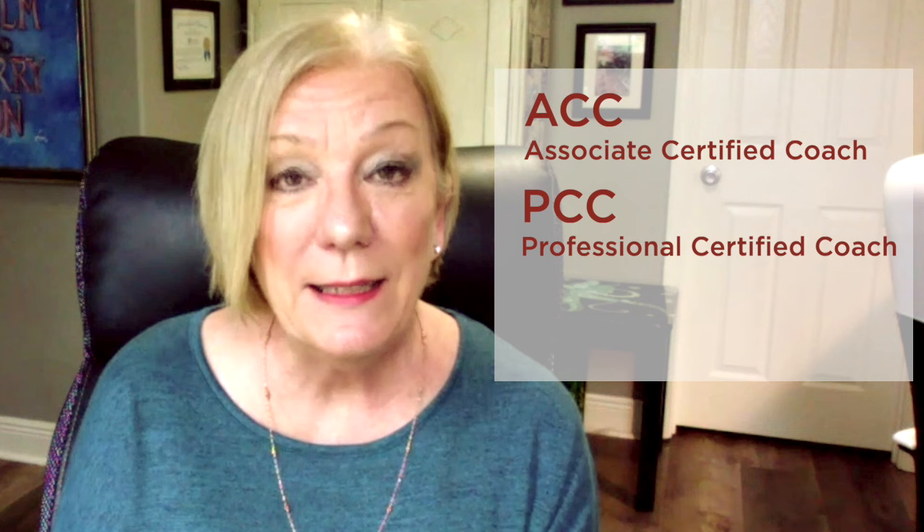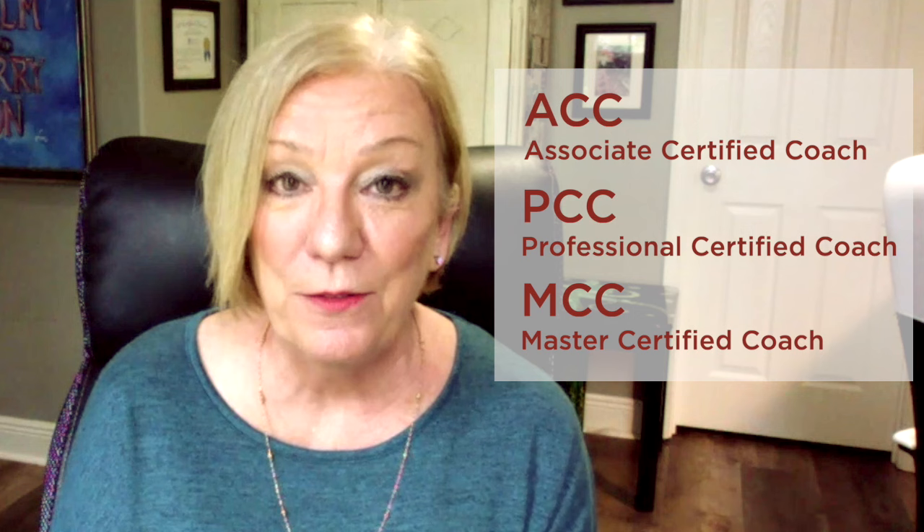There are three levels of ICF credentialing: ACC, Associate Certified Coach; PCC, Professional Certified Coach; and MCC, Master Certified Coach. Each one of those tiers requires a different number of learning hours, mentor coaching hours, and client coaching hours in order to gain your credential.